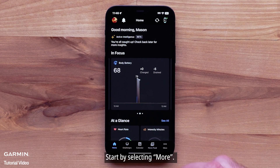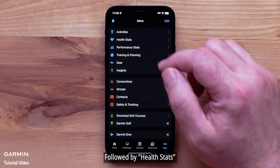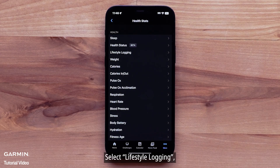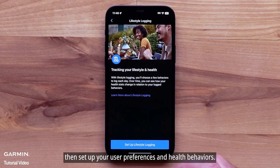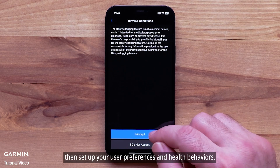Start by selecting More, followed by Health Stats. Select Lifestyle Logging. Then set up your user preferences and health behaviors.